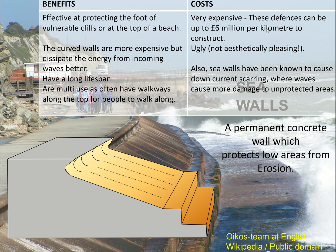The costs of seawalls are that they're very expensive — there can be millions of pounds to construct. They're ugly and not aesthetically pleasing. Seawalls have also caused problems down-current, where waves have more energy to pick up more sediment elsewhere, and that causes damage to other areas.